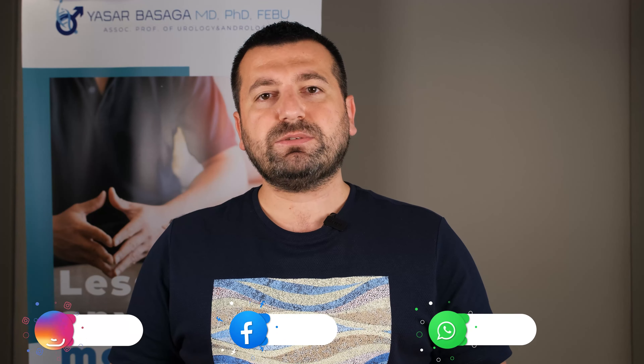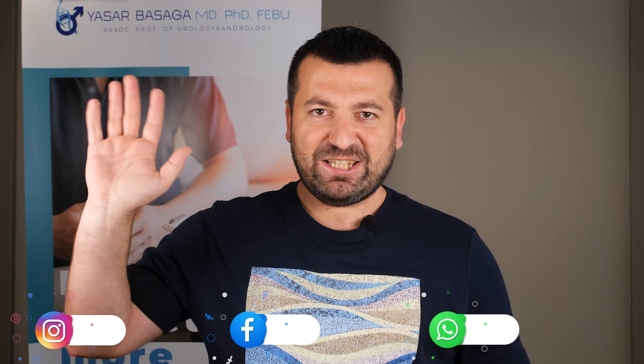It's a safe material. If you want to have a durable penile girth enhancement, you can contact me directly with this number. See you, bye bye.